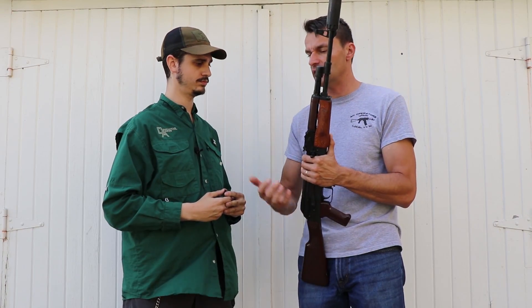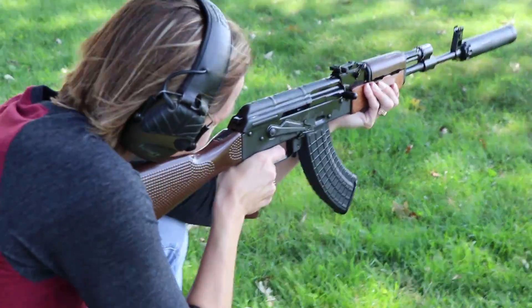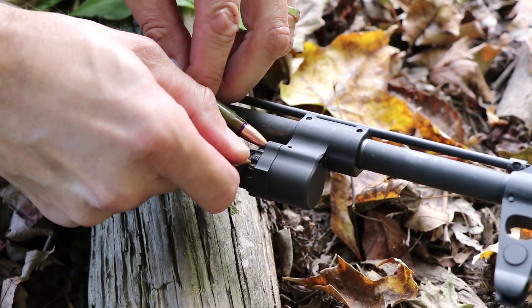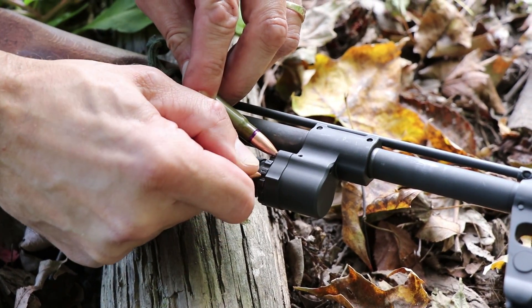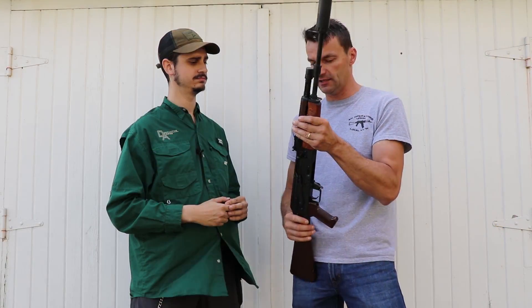There will always be a recoil impulse the moment you push the bolt carrier back, but even so, shooting was very comfortable. You can adjust it on the fly — use the round tip to press the pin and spin the scale to adjust to your needs. It's trial and error at the beginning, but once you're set, you're fine.